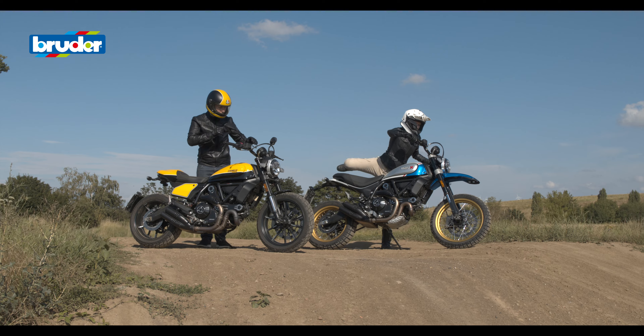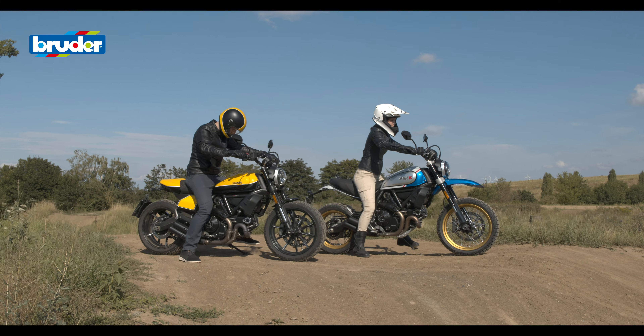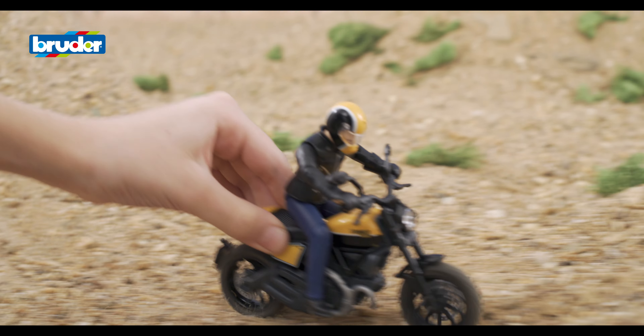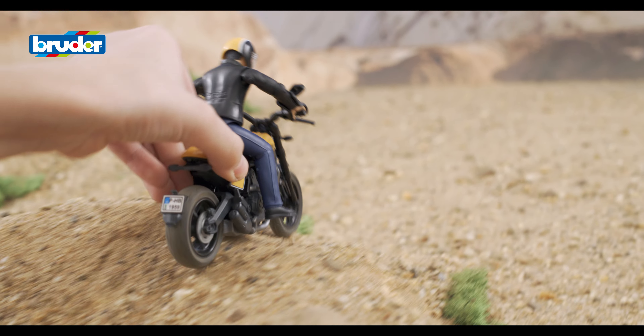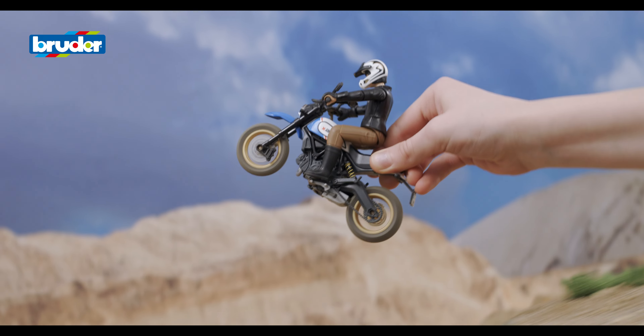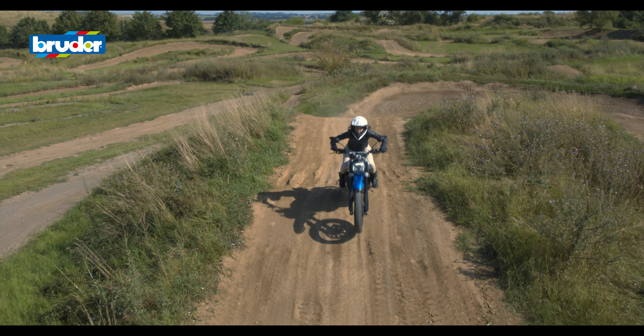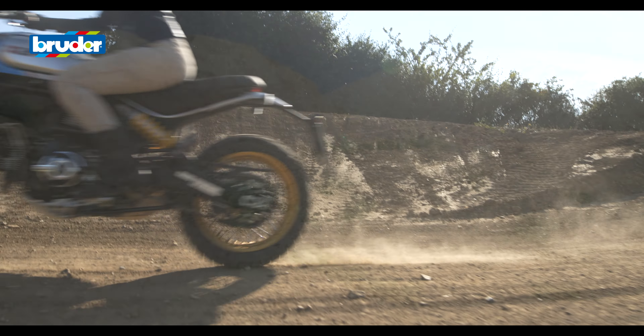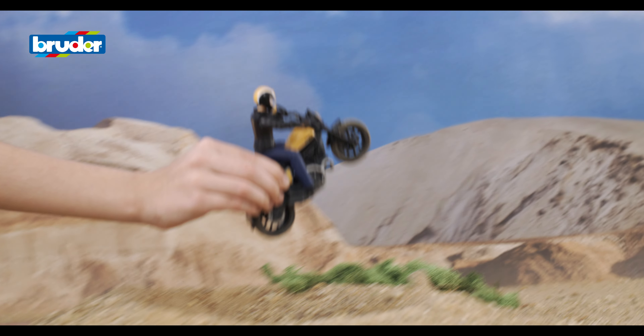The models developed by Bruder are deceptively close to the original vehicles on which they are based. The hallmarks of the company's toys are loving attention to detail and high quality materials in the form of stable, recyclable plastics. All of which guarantees a lifetime of fun and enjoyment.